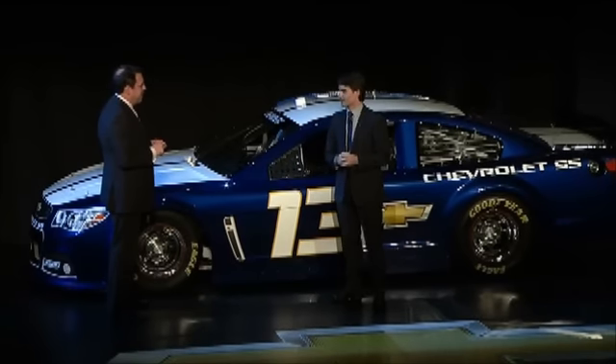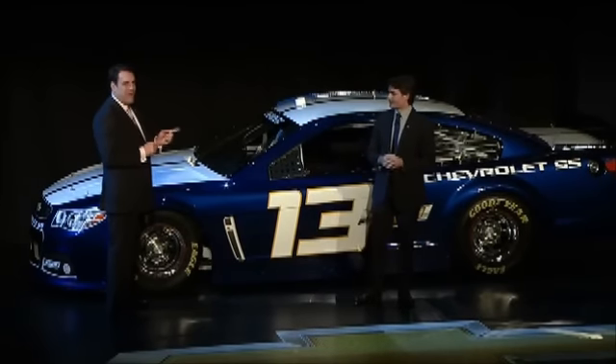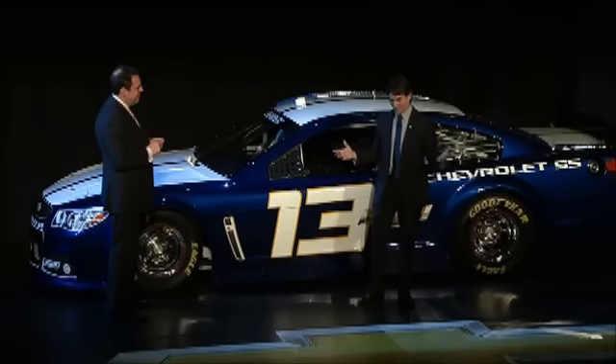Would you like to see the car with your own number 24 livery? Oh, my goodness. I can't wait. Let's take a look.